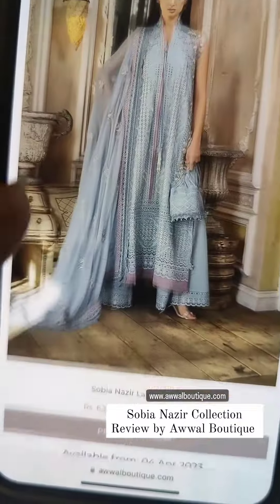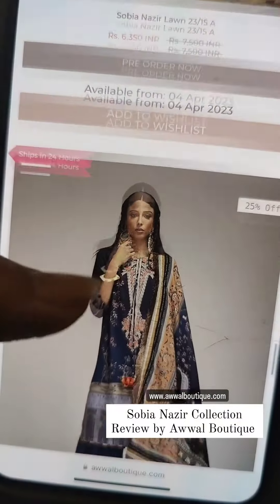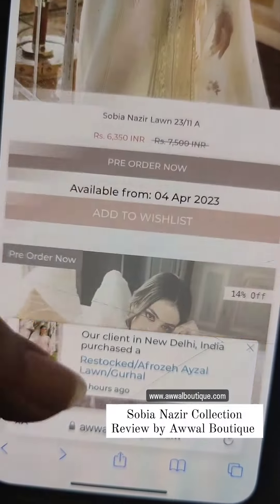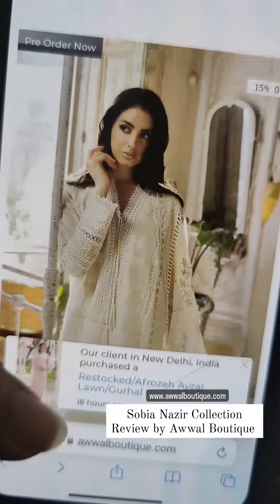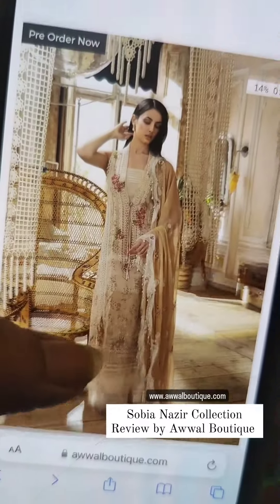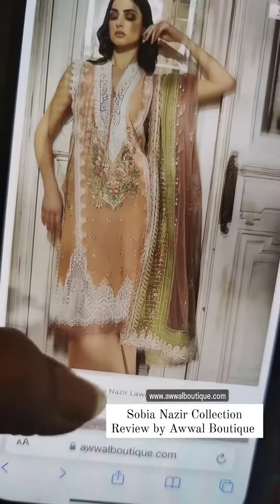So this Eid or for your formal functions, if you are looking to experiment with your styling and looking for refreshing looks other than traditional lawn outfits and want to explore some new fabrics,